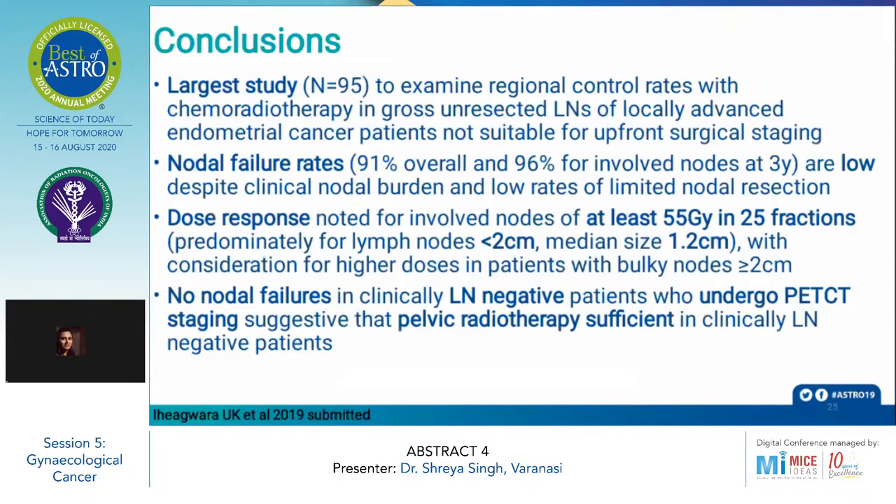In conclusion, this is the largest study to examine regional control rates with chemoradiotherapy in gross unresected lymph nodes of locally advanced endometrial cancer patients not suitable for surgery. Nodal failure rates are low despite clinical nodal burden and low rates of limited nodal resection. Dose response was noted for involved nodes at least 55 Gy in 25 fractions, with consideration for higher doses in patients with bulky nodes of size more than or equal to 2 cm. No nodal failures in clinically lymph node-negative patients undergoing PET staging suggested that pelvic radiotherapy is sufficient in clinically lymph node-negative patients.